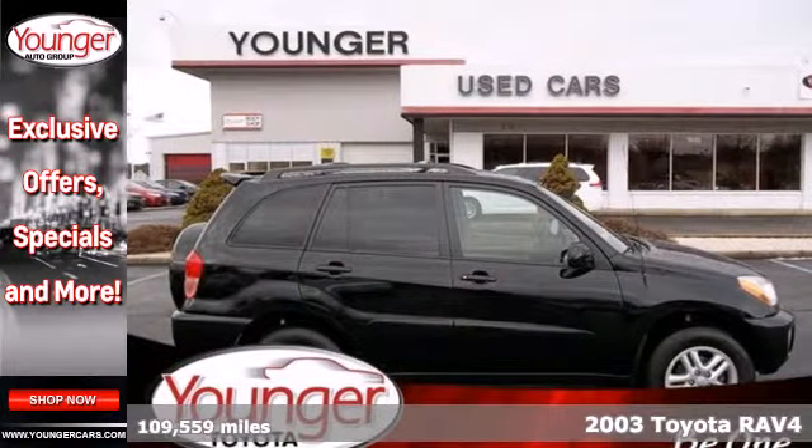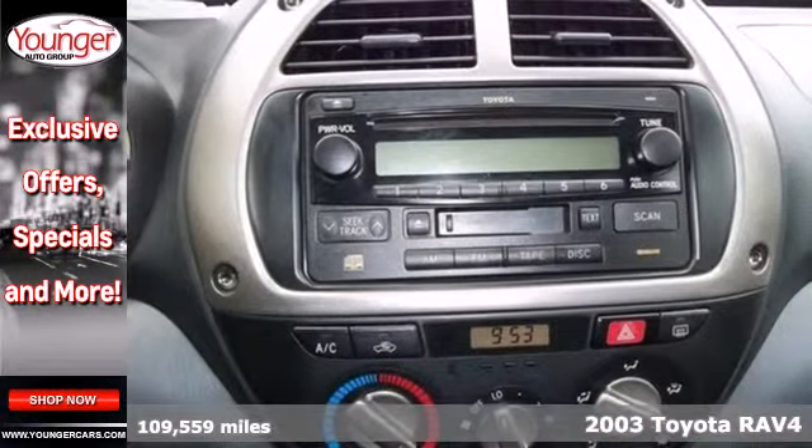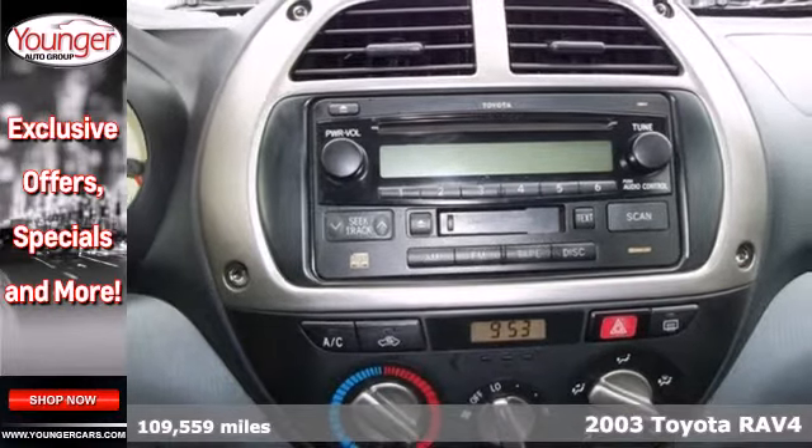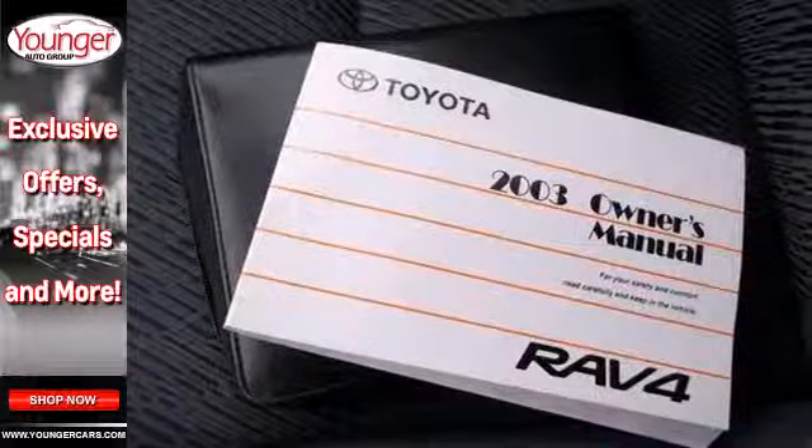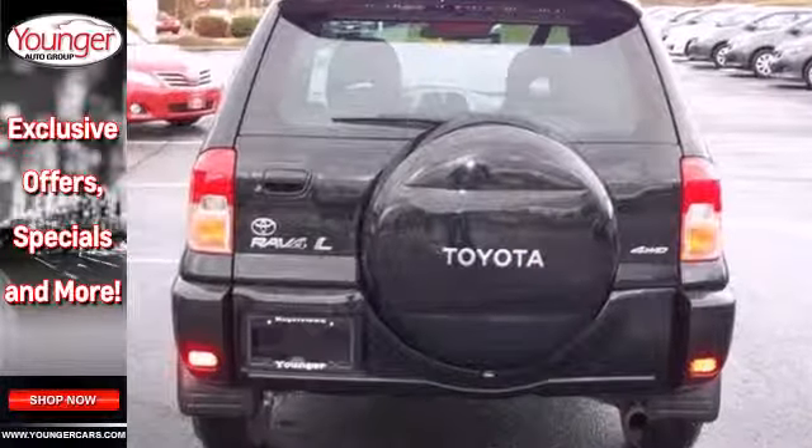It's a 2003 Toyota RAV4. Mechanical systems include a 148-horsepower, 2-liter, 4-cylinder engine, rack and pinion steering and fully independent suspension with front and rear anti-sway bars.